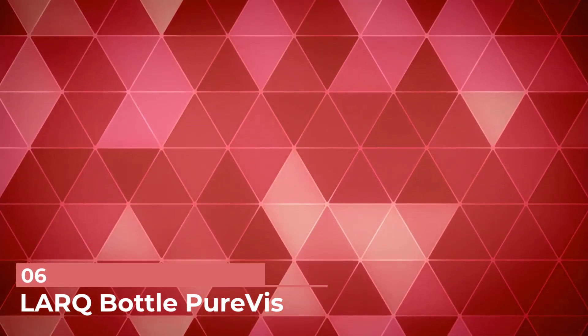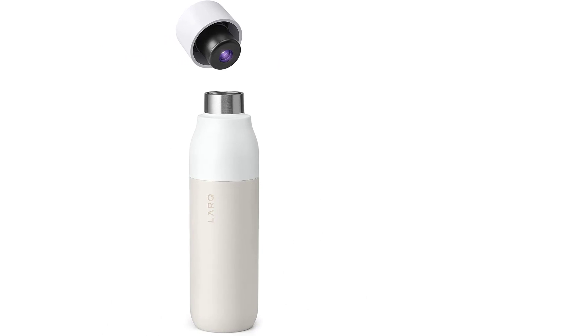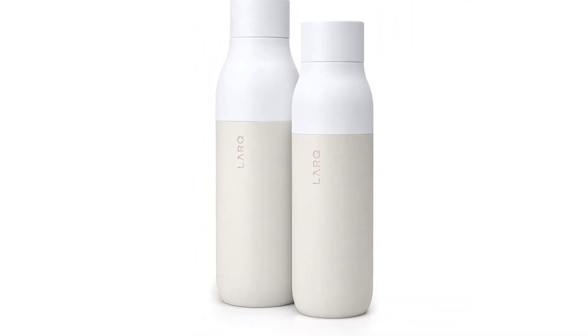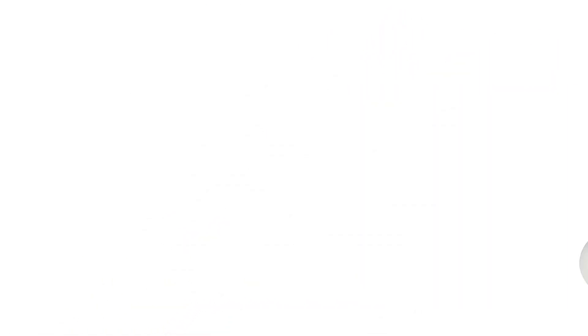Number 6: LARQ Bottle PureVis. Chances are he already has a water bottle, but not one like this. The LARQ Bottle PureVis is not only self-cleaning but also contains a purification system, so he'll have purified water wherever he goes. It's made for both hot and cold drinks — it keeps drinks cold for 24 hours and hot for 12 hours, and has a sleek shape that's easy to throw in a bag on the go.